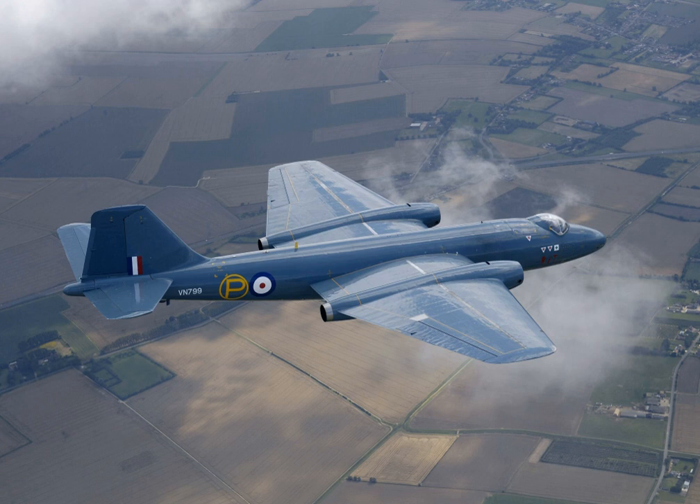In May 1951, the Canberra entered RAF squadron service, with No. 101 Squadron being the first to receive the type. In a testament to the aircraft's benign handling characteristics, the transition program for the Canberra consisted of only 20 hours — 3 hours in the Gloster Meteor and 3 hours in a dual-control Canberra trainer.